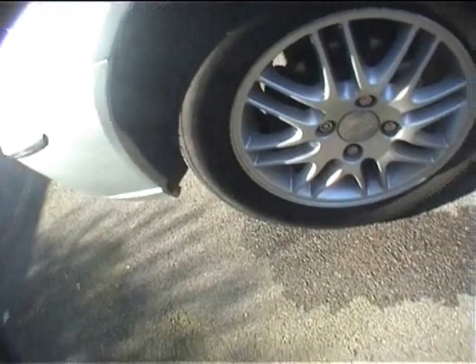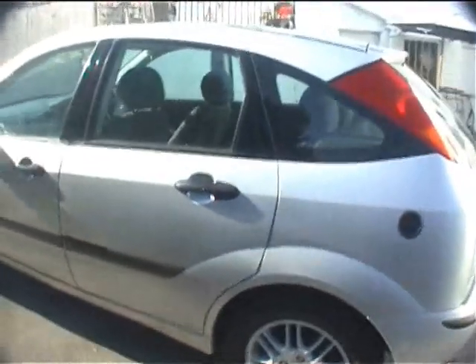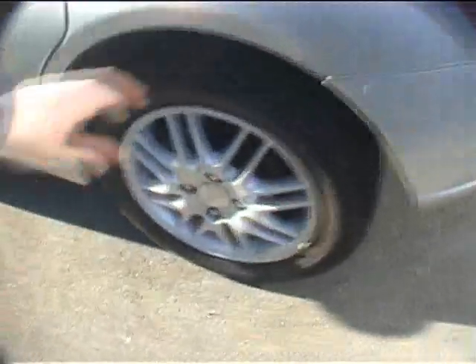Bodywork-wise there is a scuff to the front bumper, though not much to be fair. That alloy is in fairly good condition, with just a little bit of kerbing to the edge. The Michelin tyre there is about two-thirds worn. The car could do with some detailing — probably a good day's work and you could make it look a really nice clean car. The rear Michelin is virtually new.